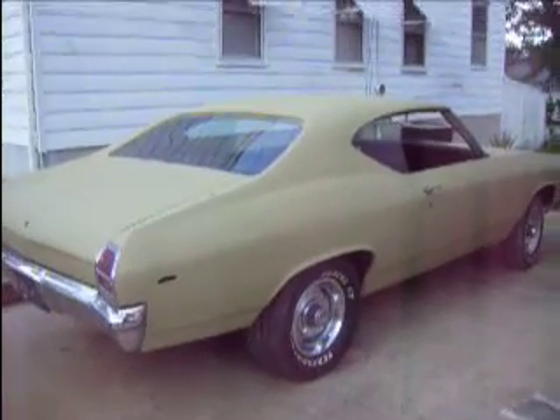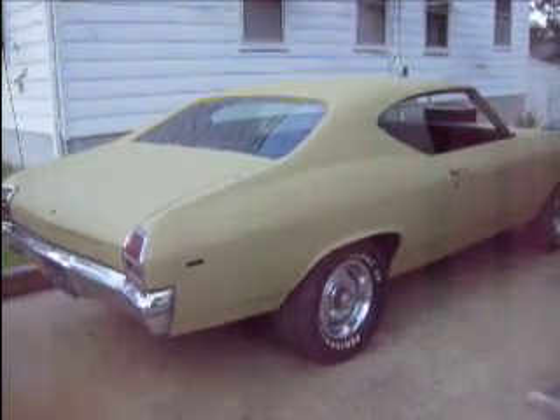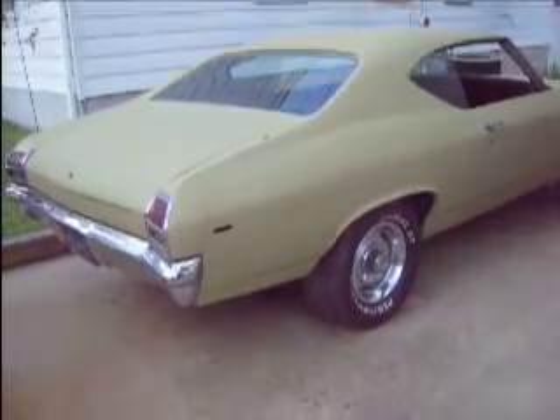Okay guys, how's it going? I'm making another video here because the sun isn't out right now, and you can get a better view of the car.